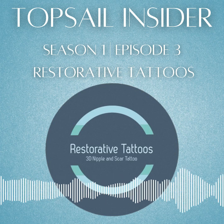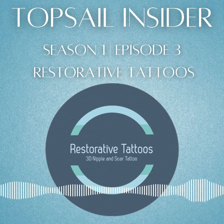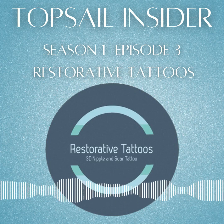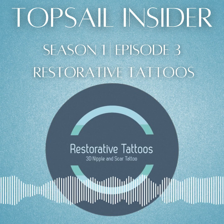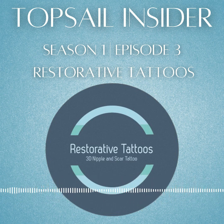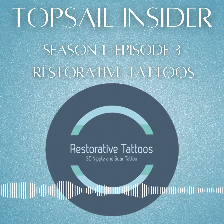This episode, we'll discuss the topic of 3D nipple tattoos for breast cancer survivors. My guest and I will be using the word nipple throughout the episode. If you find this word offensive, you may want to skip this week, but I do hope you'll stay for this inspiring conversation about the power of art and healing.